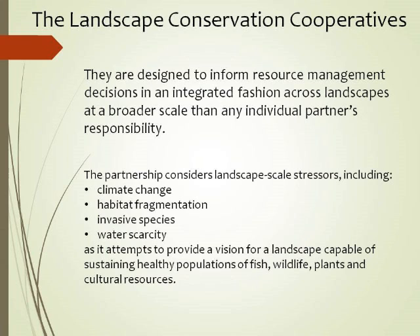What we've seen today are great aspects of local implementation. One of the things the Landscape Conservation Cooperatives can do is ask: how does that roll up into meaningful things like conservation targets? One of the things that really pushed the LCCs forward back in 2010 was the issue of climate change.